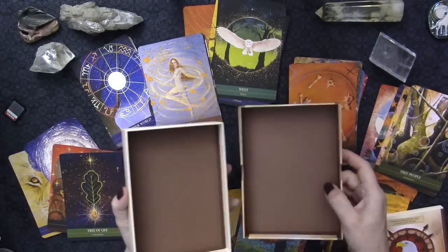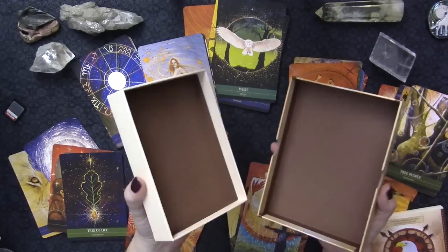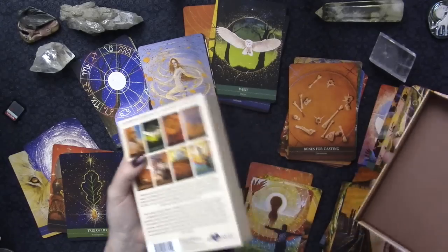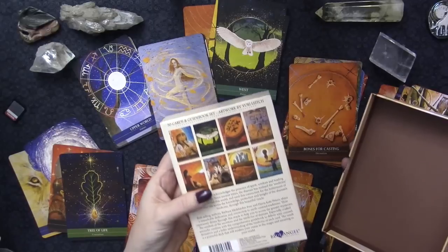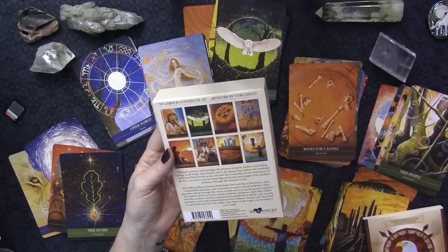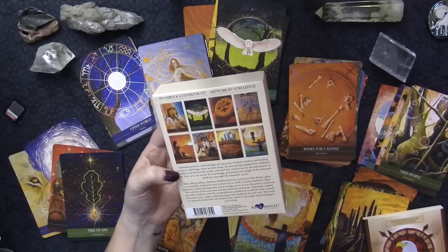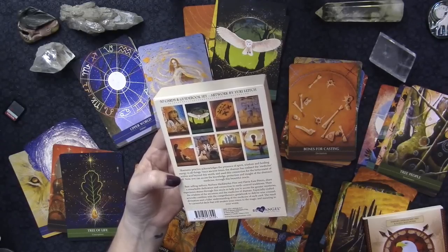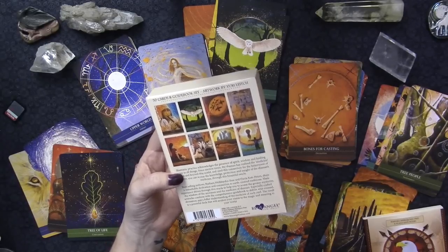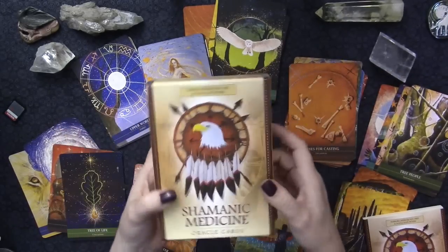We have the typical Blue Angel box with that earthy brown color - I love that. It's a 50-card deck, which is great. The back says: 'Shamanic practice acknowledges the presence of spirit wisdom and healing energy in all things. Since ancient times the shaman has realized the medicine within and beyond this world and used this connection for the betterment of all.'